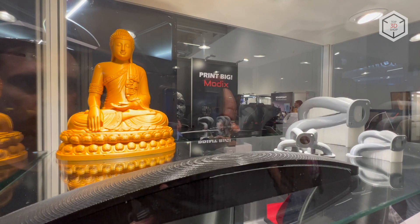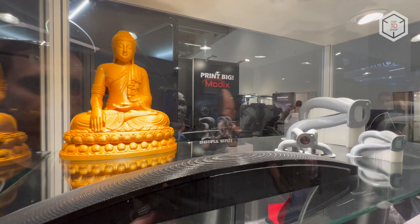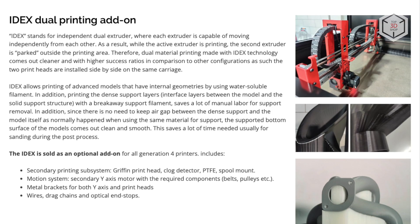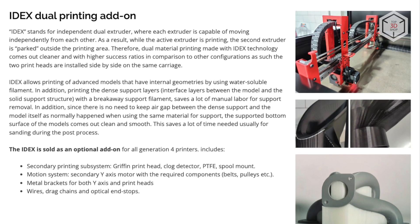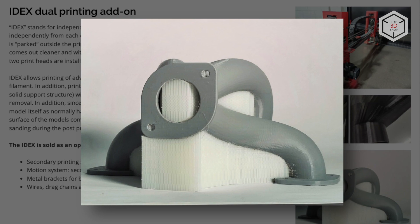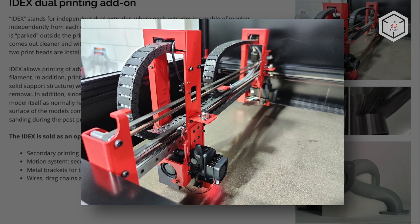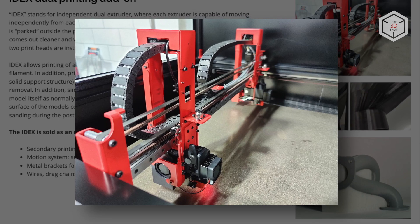The layer height starts at 40 microns and the unit is designed to process ABS, PLA, HIPS, PVA, PETG and flexible filaments. The new generation of Big Meter can be equipped with the IDEXX system, which stands for Independent Dual Extruder. The optional kit includes a second Griffin printhead and all the necessary accessories.